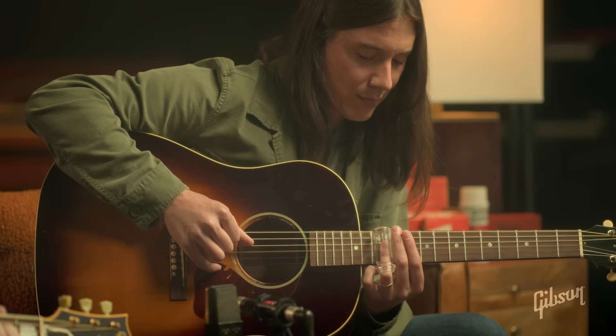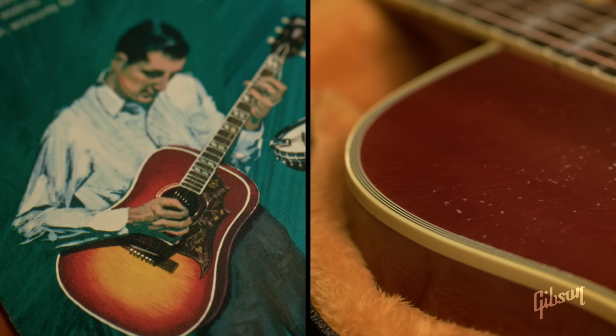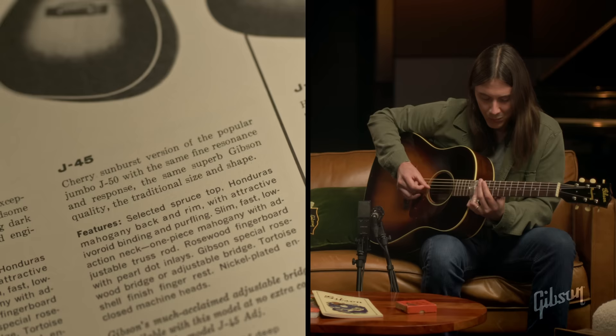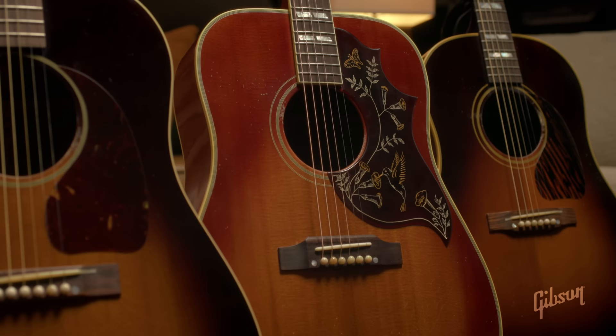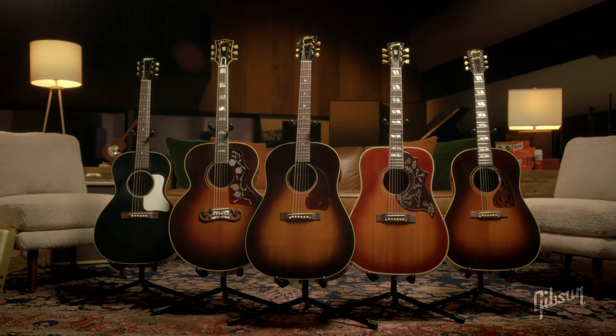It's so Americana to play an acoustic guitar. It's reminiscent of the pure roots of our country. The simplicity of one pair of boots and an acoustic guitar — that's right. And these really kind of bring you back there in a way.